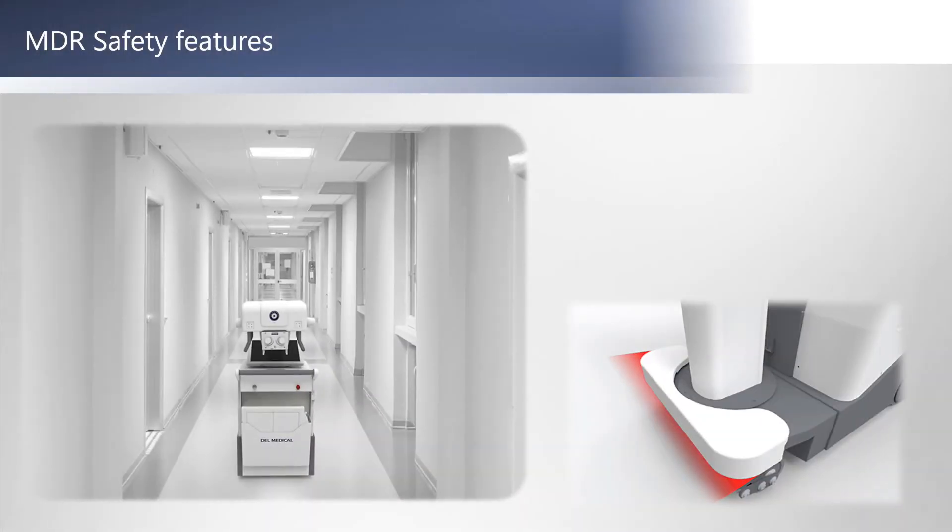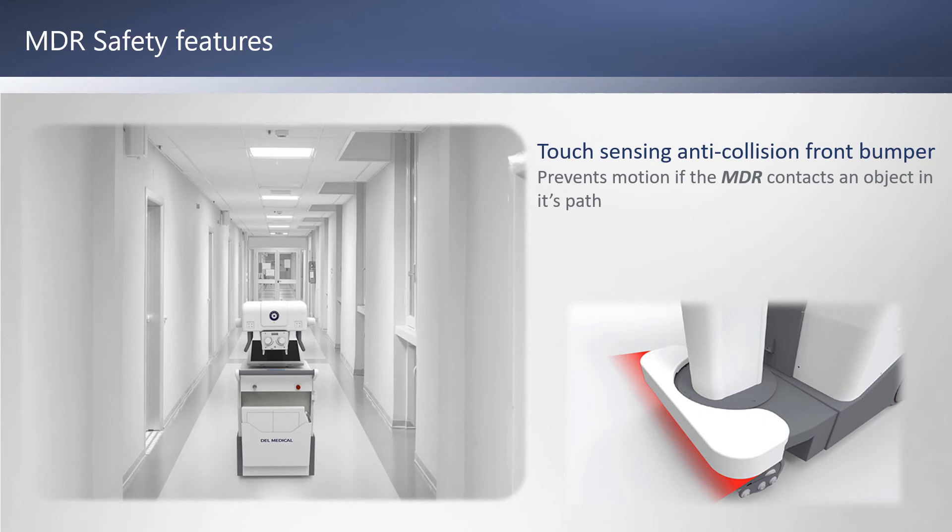The MDR includes safety features such as a touch-sensing anti-collision front bumper, preventing motion if the MDR contacts an object, and an easily accessible emergency stop button.